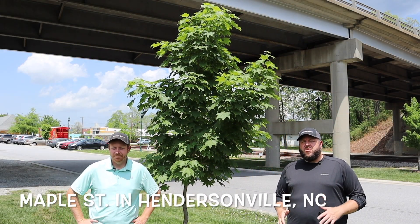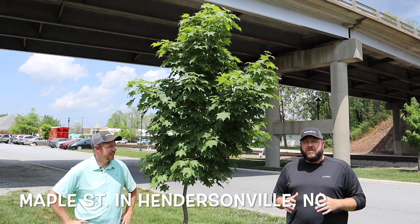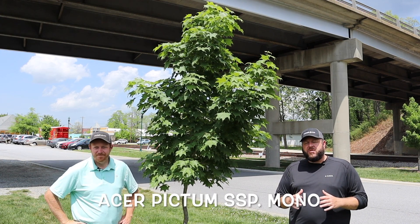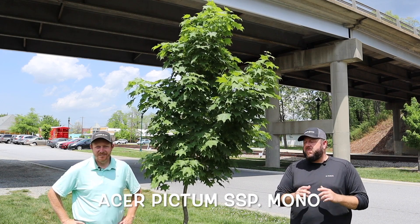As we travel down Maple Street, we'll highlight some really cool maples that we think are very unique, and that the city of Huntersville has chosen to put in here. We're actually here with the Acer pictum subspecies mono. This is one of those batwing maples, and this is a very unique tree that upon a second look you might really be interested in.